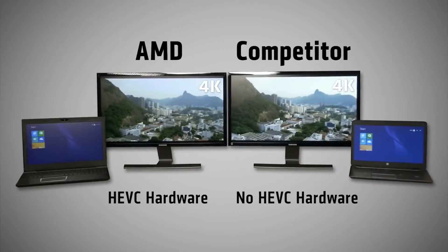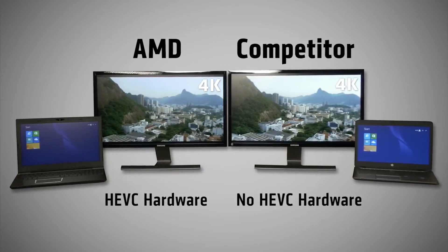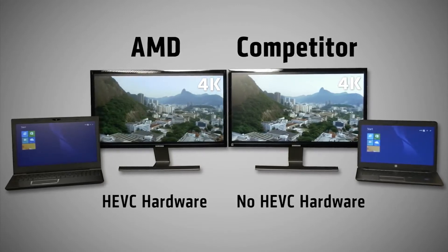HEVC is much more efficient than existing video standards, but that efficiency requires PCs to offer the right support and performance to handle this content without choppy playback.